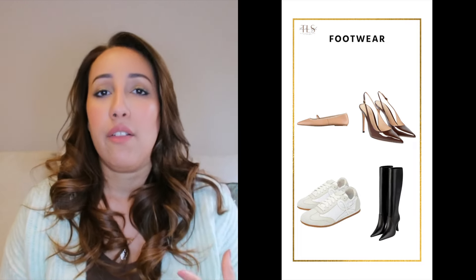Then you have the sneakers — white classic sneakers. I added a picture of the Loewe ones as an idea, but you can buy more affordable brands that give you a nice classic white sneaker. And the knee-high boots. Some people find it difficult to wear knee-high boots because of big calves — I'm the same — so you can go for ankle boots as a good alternative.